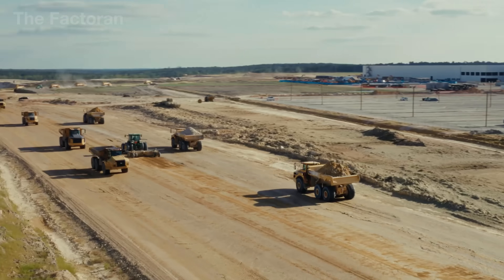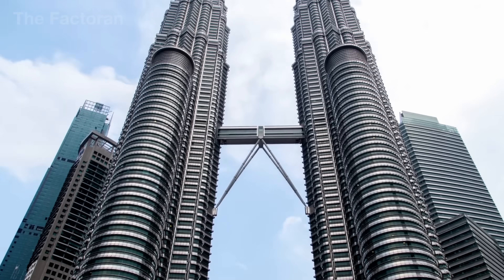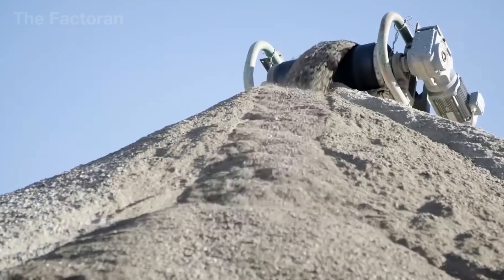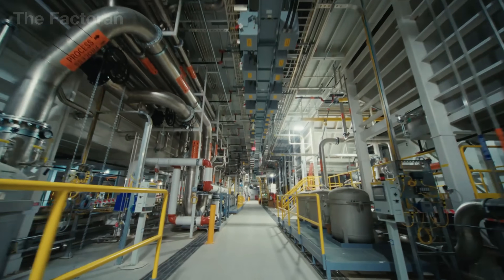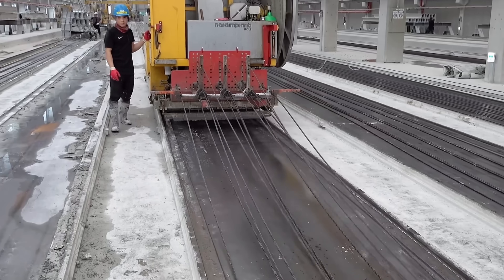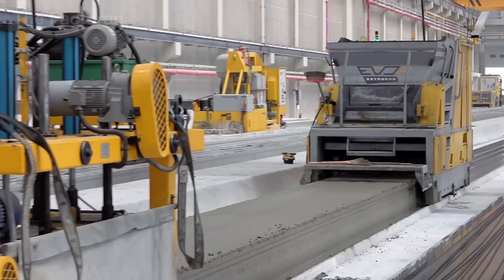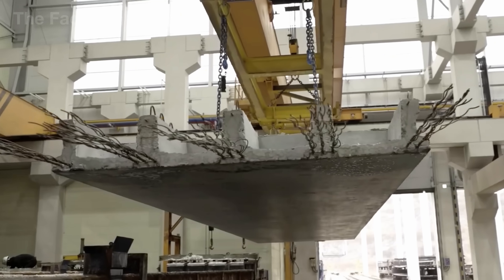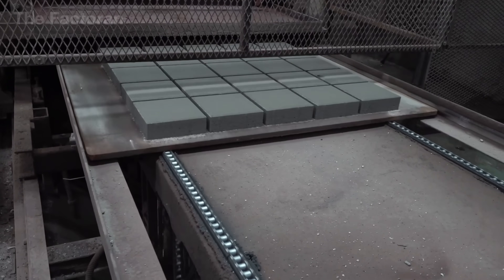Every year, more than 10 billion concrete blocks are produced — an astonishing number for a material so seemingly simple, yet one that forms the very backbone of modern construction. From basements buried deep underground to towering skyscrapers, and from industrial plants to quiet suburban neighborhoods, concrete blocks are everywhere. Each block can withstand over 1,500 pounds per square inch of compressive force — the equivalent of several tons of pressure on a single small surface. In the world of construction, the concrete block stands not merely as a material, but as a symbol of durability, precision, and human engineering.